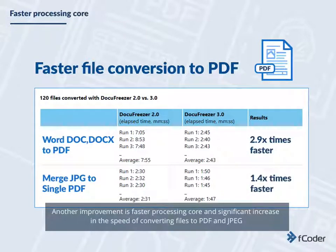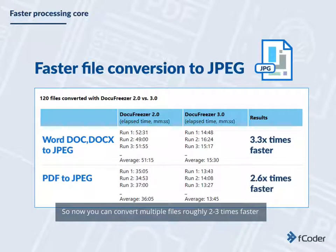Another improvement is a faster processing core and a significant increase in the speed of converting files to PDF and JPEG. So now you can convert multiple files roughly 2-3 times faster.